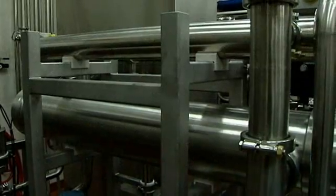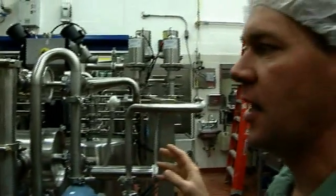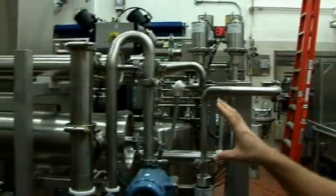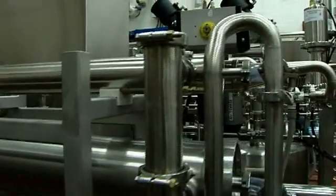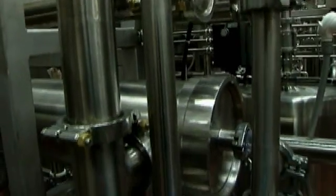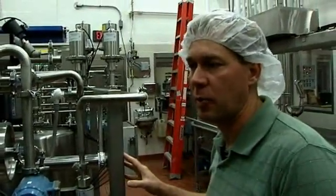We have two filtration systems. The first one is our high-pressure nano and reverse osmosis filtration system. We have two different membrane housings we can use in this unit, either a 3.8 or an 8-inch housing. This allows us to do various levels of concentration and various flow rates for the unit, depending on what the client would want to work on.